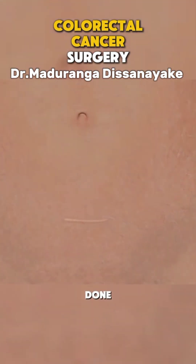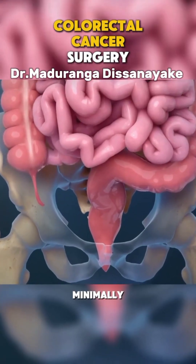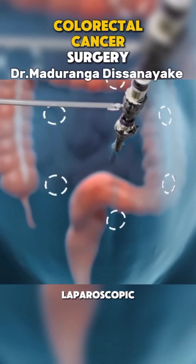This surgery can be done using either open surgery, where a large incision is made in the abdomen, or minimally invasive techniques like laparoscopy, which uses small incisions and a camera.